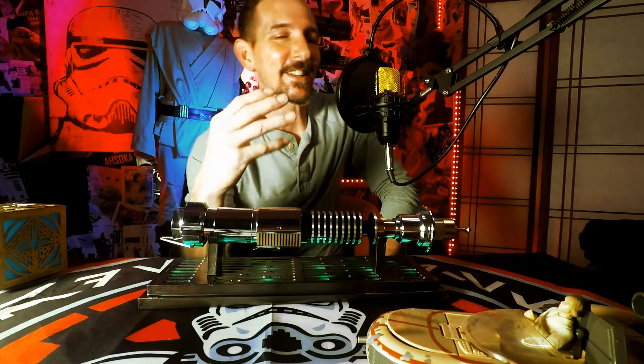Stay tuned to the end of the video, because at the end I'm going to tell you one thing that I need y'all to do for me before I can give away this lightsaber. It's very important that you watch and you help me out with this.